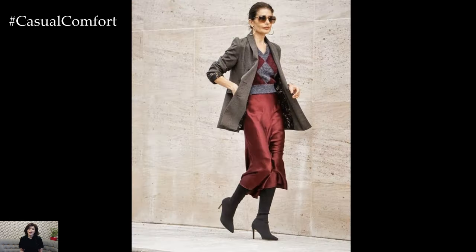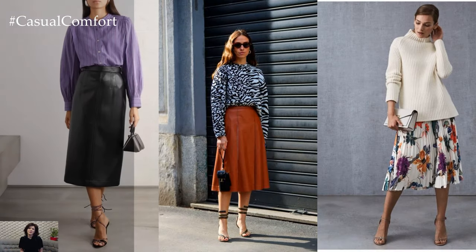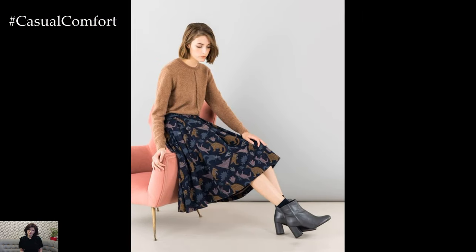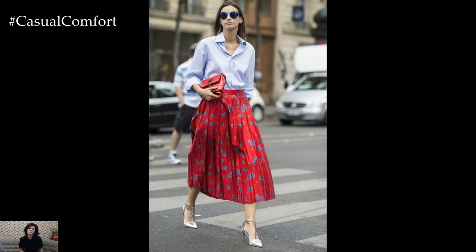Sitting somewhere between a maxi and a mini, the midi skirt boasts a length that typically falls below the knee and above the ankle, making it a flattering choice for various body types and occasions. One of the defining characteristics of the midi skirt is its ability to effortlessly transition from day to night, offering endless styling possibilities for a range of settings and occasions.